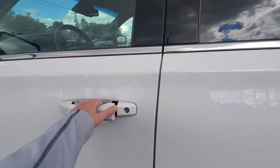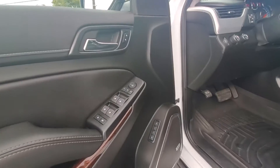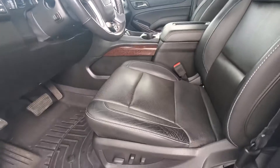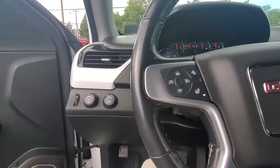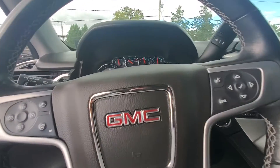Some of the features here include keyless entry, power adjusting and power folding mirrors, memory seats, Bose premium sound system, power adjusting seats in the front with lumbar support, all the safety amenities, heated steering wheel, and cruise control.